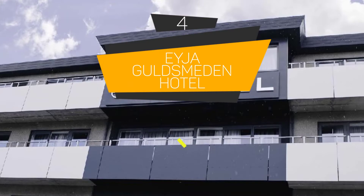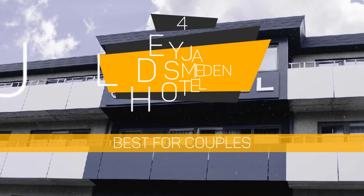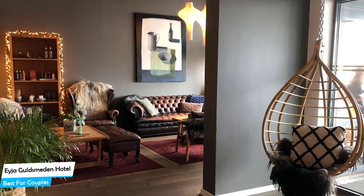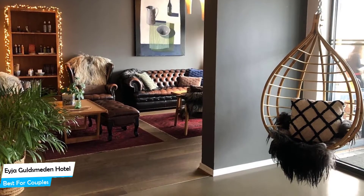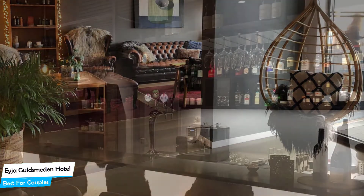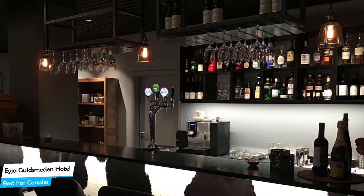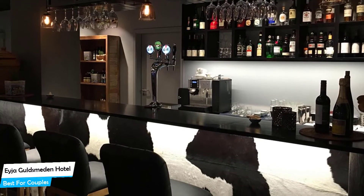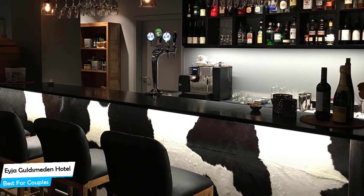Number 4: Aja Goldsmearden Hotel – Best for Couples. If you're looking for a honeymoon getaway or want to spend some nice time with your significant other, then you need a hotel that has a lot to offer. An ideal hotel for couples would have cute rooms, great views, relaxing areas, and of course great food. The Aja Goldsmearden Hotel has all of that.